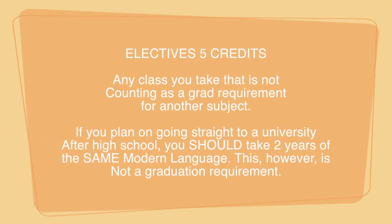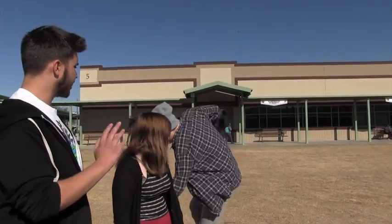Now I'm nervous about electives. An elective is any class you take that's not counting as a graduation requirement for another subject. If you plan on going straight to university after high school, you should take two years of the same language. However, this is not a graduation requirement for Campo Verde. You can't just take eight German classes and graduate — you have to take a whole assortment of different kinds of classes.